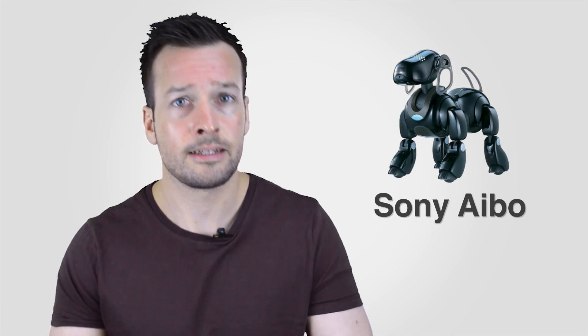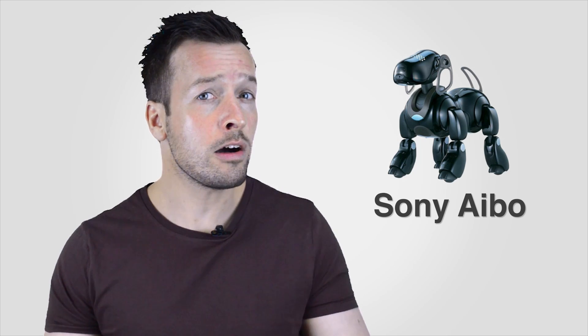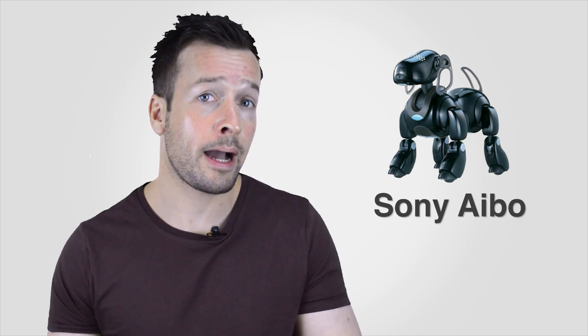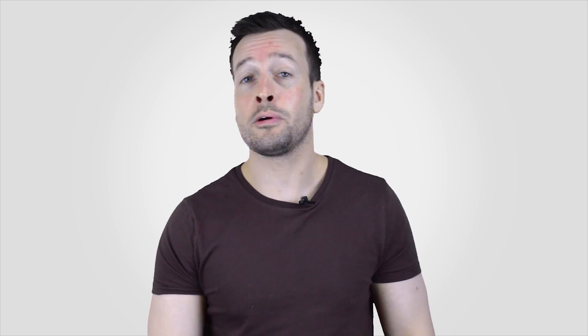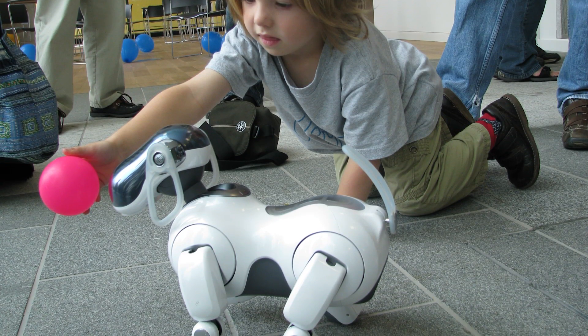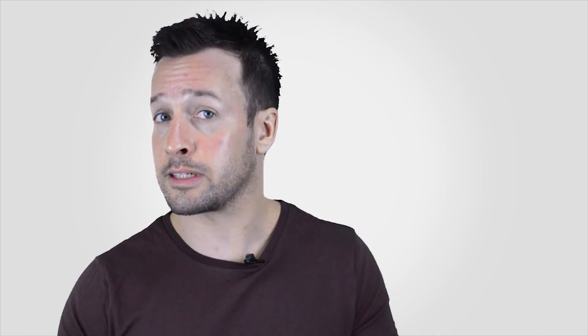Hi guys, I'm Philip English from Robofill.com. On this video we're looking at the Sony Aibo robot pet. The word Aibo comes from 'artificial intelligence robot' and is also the Japanese word for companion or friend. They were first introduced in 1999 and were the first consumer robot of its kind to be offered to the public. The Aibo is able to develop from a newborn puppy to an adult with a personality shaped by interaction with their owners and surroundings.